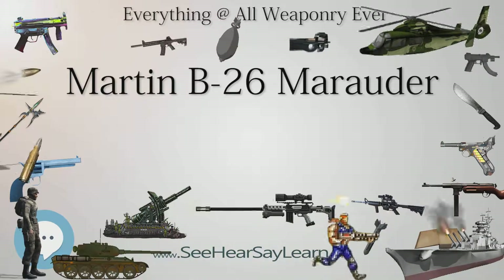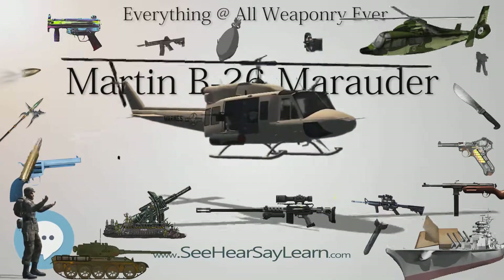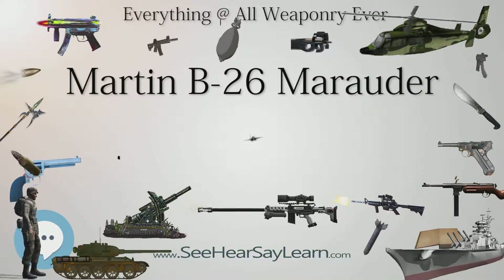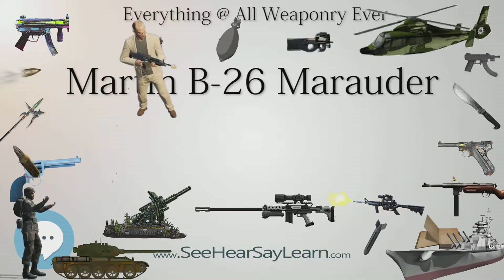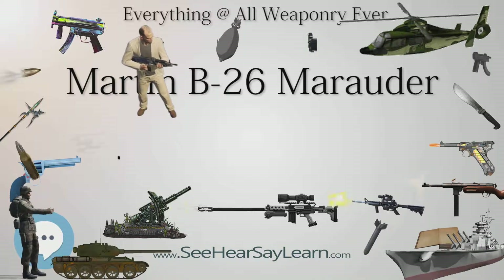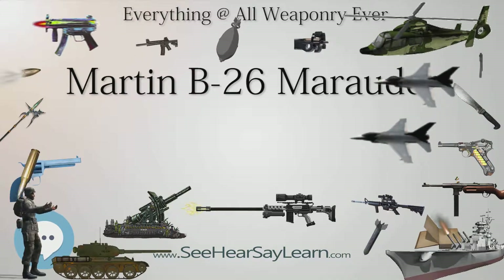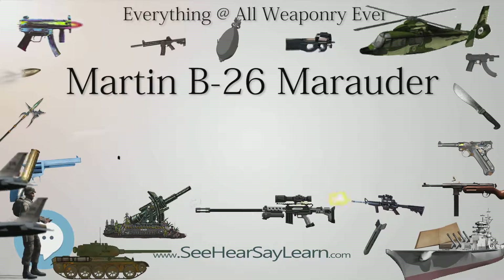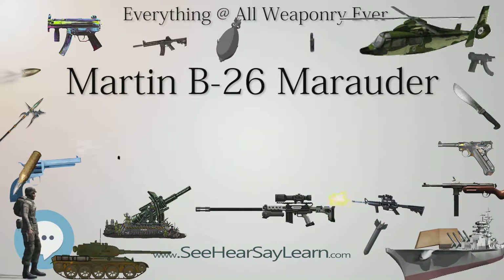Immediately after the entry of the United States into World War II, plans were developed to send the 38th BG to the Southwest Pacific, equipping it with B-26Bs fitted with more auxiliary fuel tanks and provisions for carrying aerial torpedoes. Three 38th BG B-26Bs were detached to Midway Island in the build-up to that battle, and two of them, along with two B-26s detached from the 22nd BG, carried out torpedo attacks against the Japanese fleet on June 4, 1942.